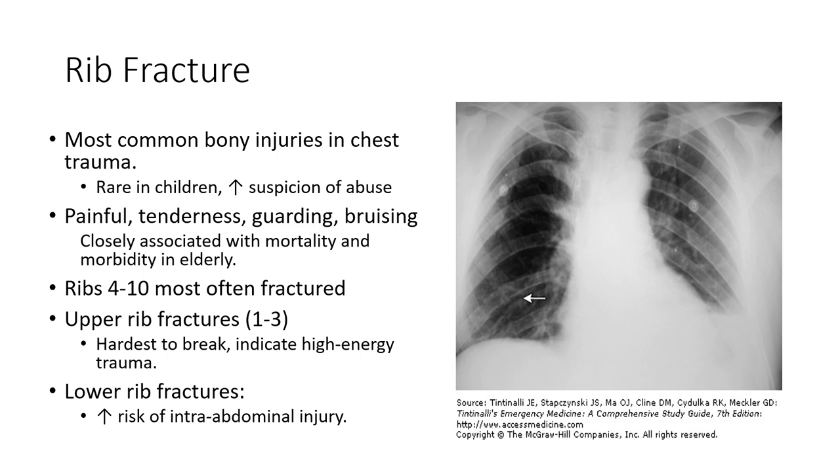However, if a rib fracture does occur in a child — and again, they're not playing a sport and you don't witness it — it raises suspicion for child abuse, because it takes a lot for a kid to fracture a rib.